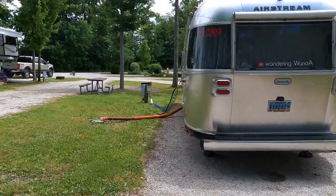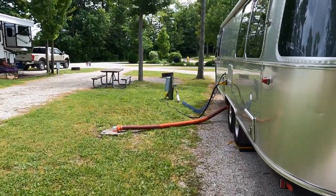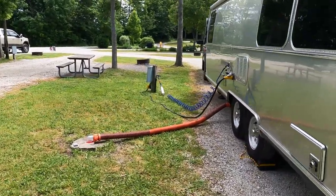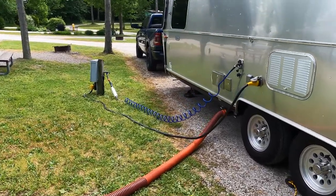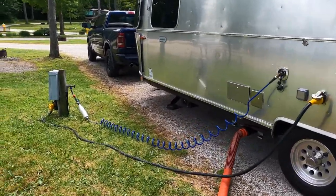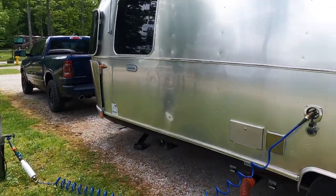There's room enough for the front of the rig. Here is the setup: sewer, water, 50 amps, water in and water out. We're doing laundry.